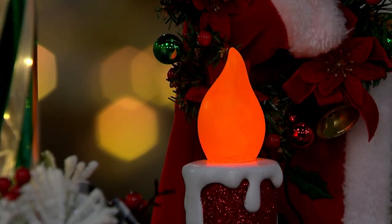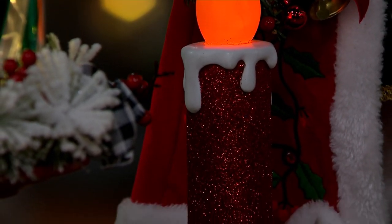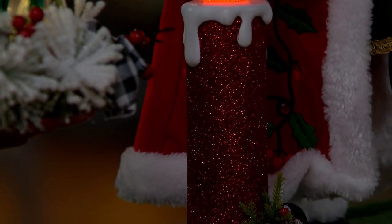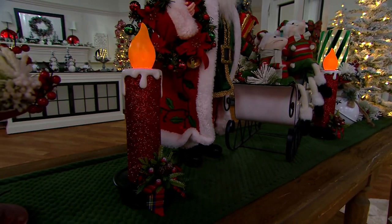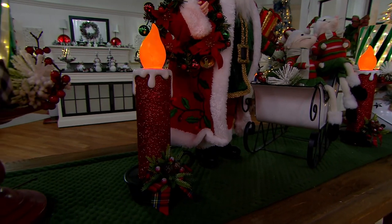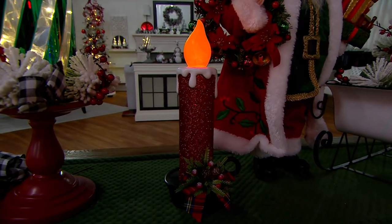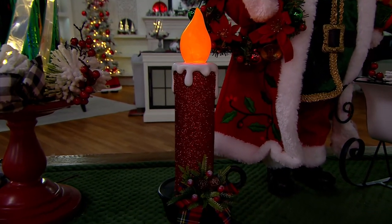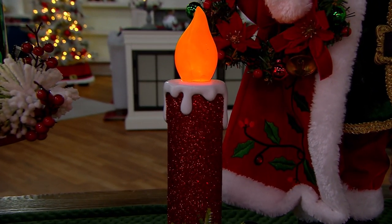When I saw this, my first thought was, oh my goodness, I love sort of the old world charm of that, kind of meets the fun new world technology. And you see glitter, but you see that amber kind of flicker in the look of the candle. And I love that you have it with the decorative greens and berries at the base as well.